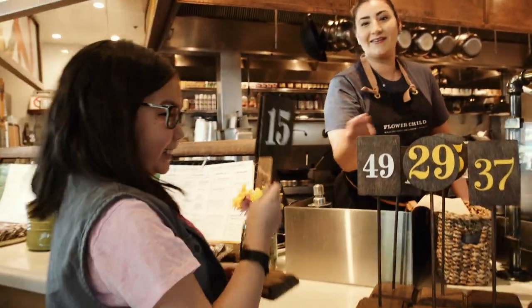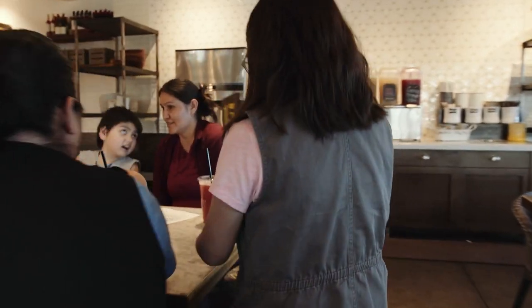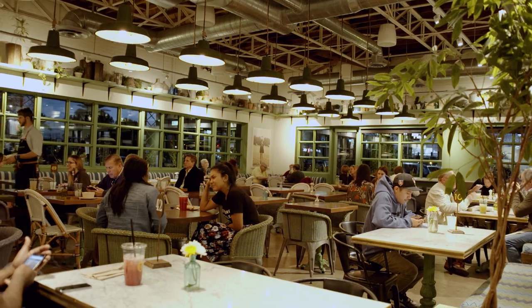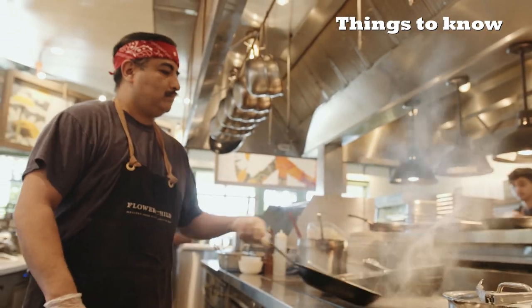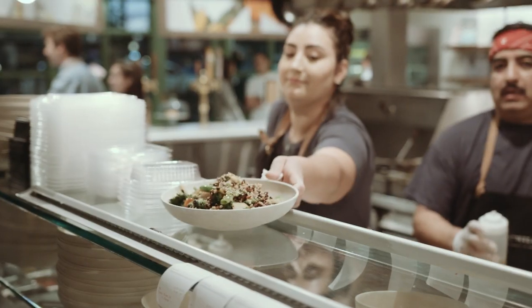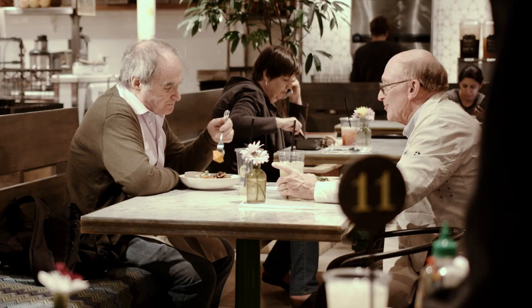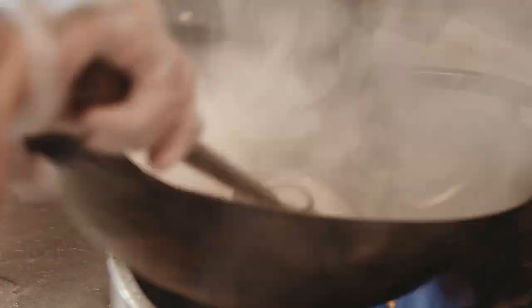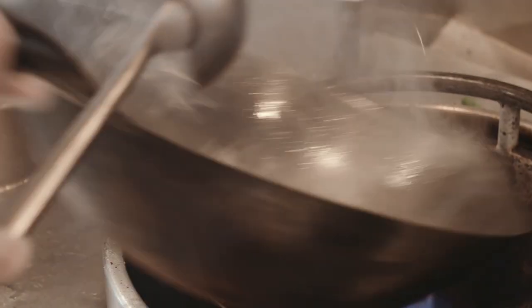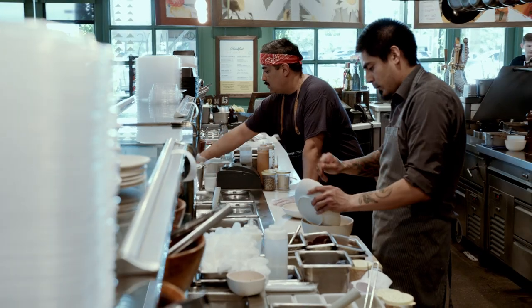Lila gets an order number and walks toward their table. Flower Child restaurants have open kitchens. They cook their food fresh and serve it fast, so guests don't have to wait long. Connor can see the cooks working hard and hear the sounds of his food being prepped, cooked, and plated for serving.